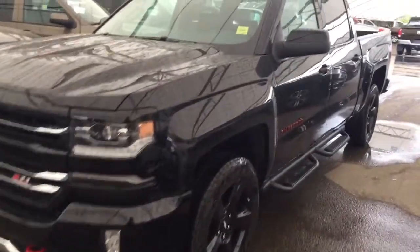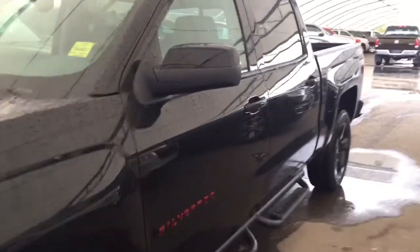Welcome to Davis Chevrolet. This is the 2018 Chevrolet Silverado Redline Edition in the color black.